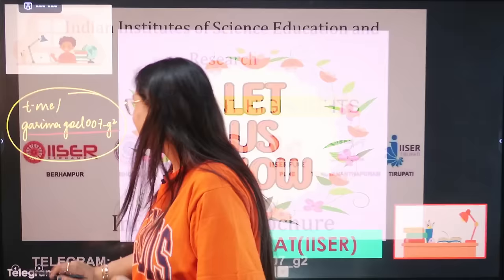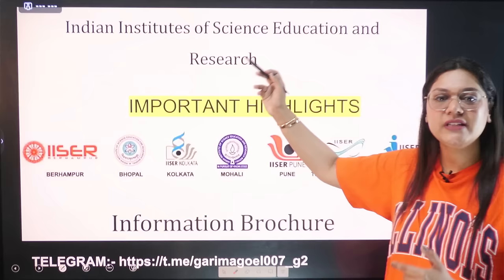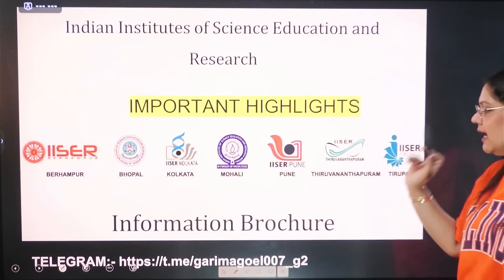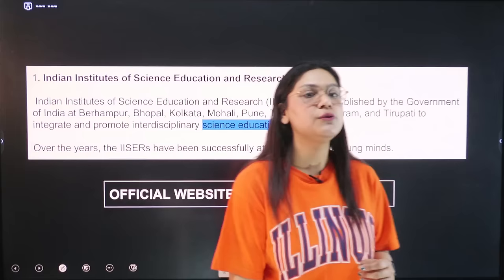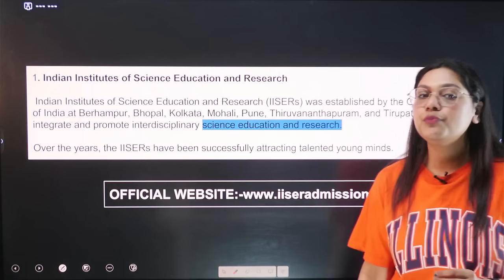Today's video is about IISER, which stands for Indian Institute of Science Education and Research. The campuses are located at Berhampur, Bhopal, Kolkata, Mohali, Pune, Thiruvananthapuram, and Tirupati. The Indian Institute of Science Education and Research was established by the Government of India at these locations to integrate and promote interdisciplinary science education and research.